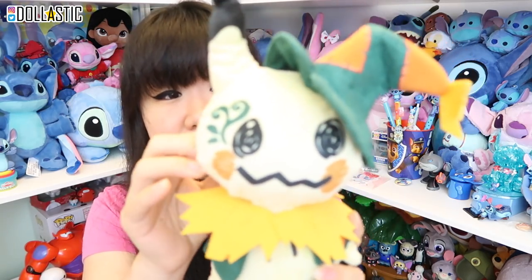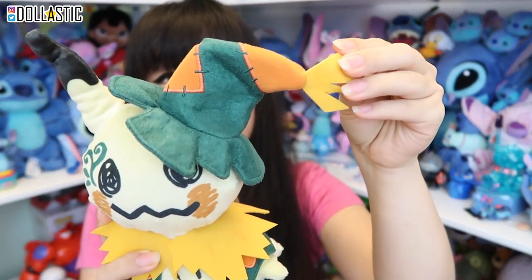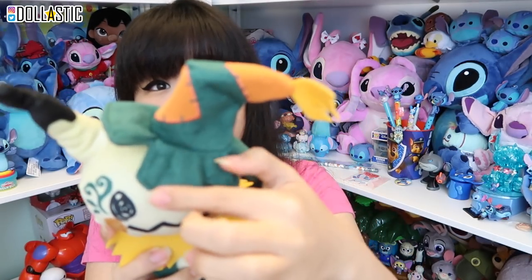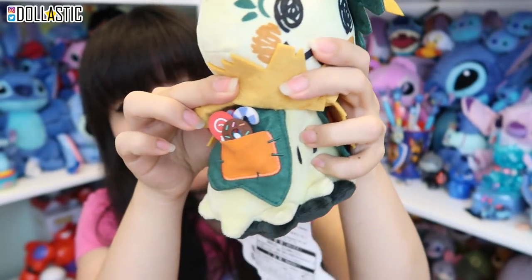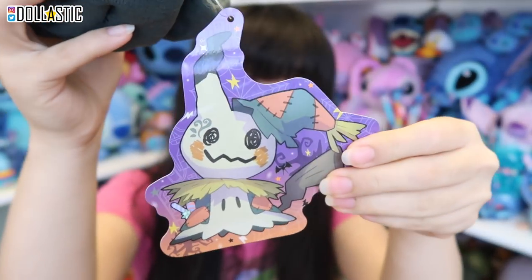Moving on. I also have this Mimikyu dressed up as a scarecrow, I think. I think Mimikyu are super duper cute, even though sometimes the idea of Mimikyu is a little creepy. Look at the detailing on the hat — this part is felt, and all of the details are embroidered on really nicely. I love the little ragged look hat detail. The face is kind of printed on the fabric. And here is a little pocket with candies. Such a cute plushie, and here is the tag art, which is really, really adorable.